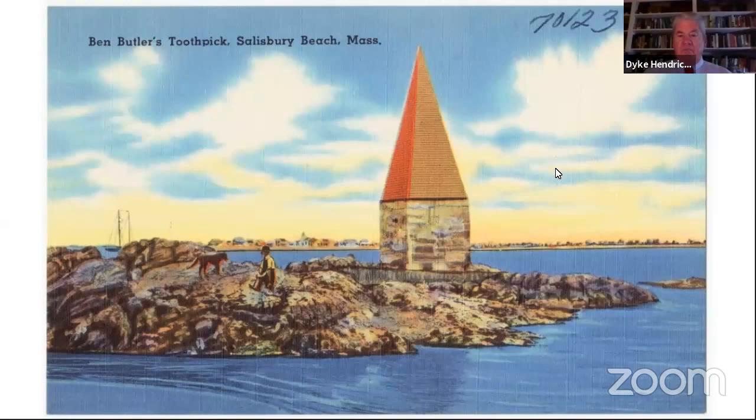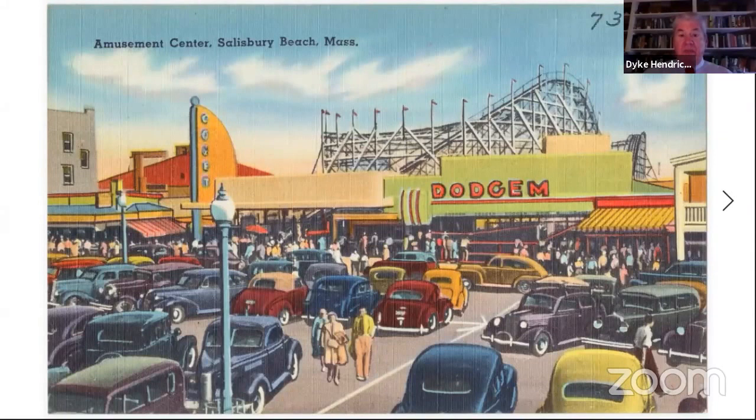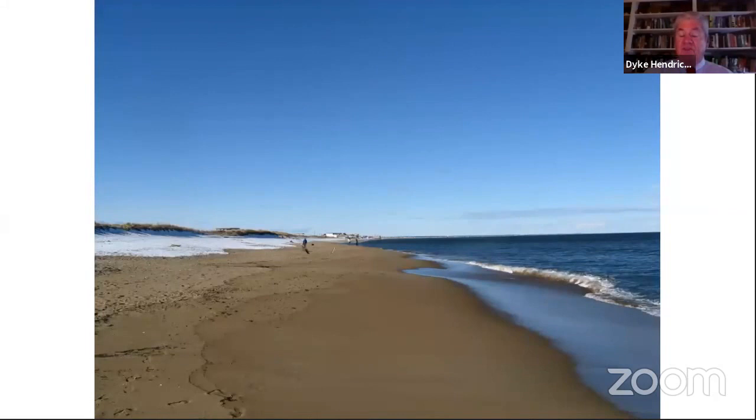I touch base with a lot of the communities on the Merrimack River. Here is Ben Butler's toothpick in Salisbury. Ben Butler was quite a major figure of his day — he was a general in the Civil War, in charge of the New Orleans section in 1863, and they hated him down there. He came back and became governor of Massachusetts and lived in Newburyport for quite a while. This is a nautical site, helpful for mariners coming into the river. Probably a lot of people have been to Salisbury Beach over the years, and this wonderful old postcard shows it's been popular for many years.